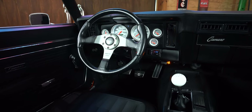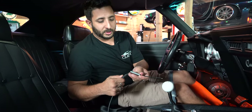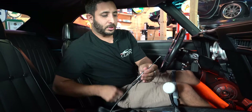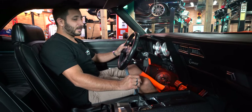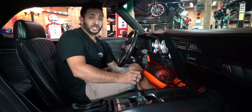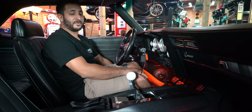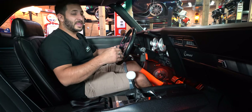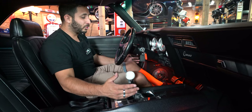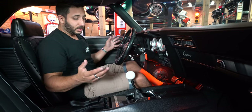The stereo system is super simple to operate. You have two functions: USB-C or auxiliary. Simply plug it in, put your phone away, and you're ready to go. This car — we actually just removed the plastic that was on all the floors. You have those really nice Camaro floor mats with the orange, of course, and the orange illumination as soon as you open up the door — keeping that theme all the way throughout the car.